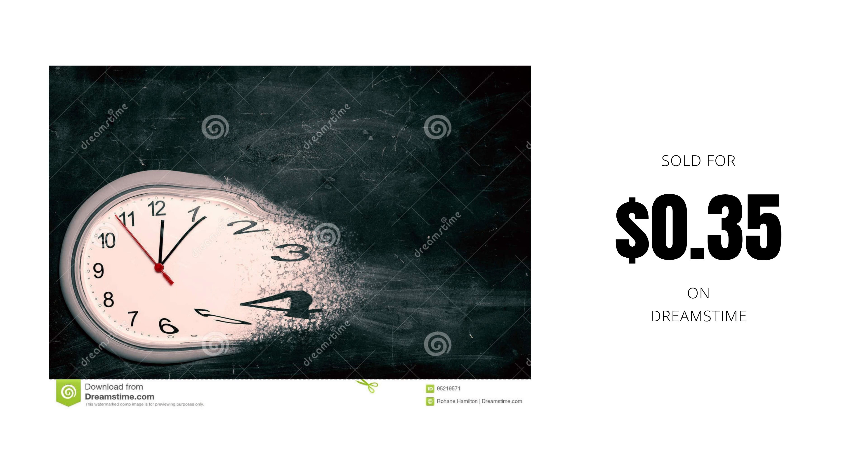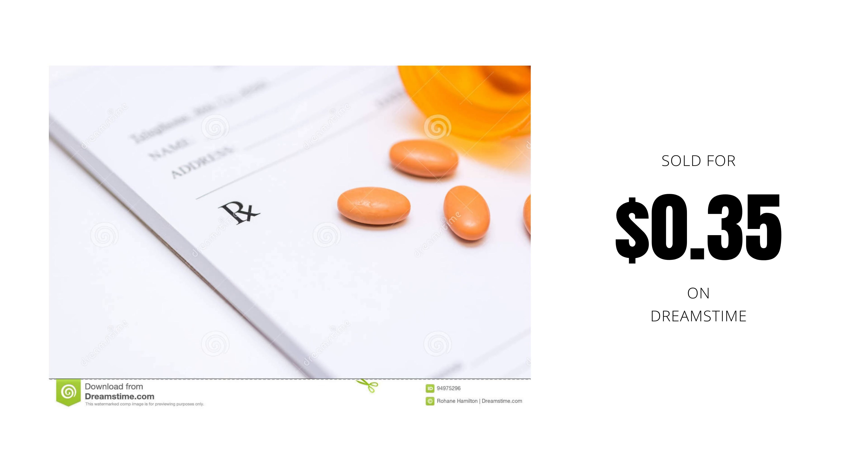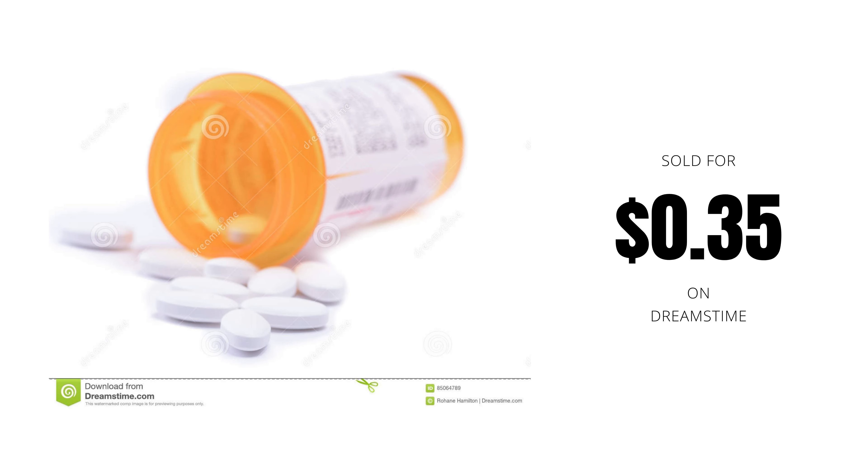The first image is one that sells all the time on all of the agencies — it's a clock on a chalkboard with a dispersion effect showing time wasting away. That sold for 35 cents on Dreamstime. The next two images are very similar: pills coming out of a pill bottle poured onto a prescription pad, and the other on a white background. Those also sold for 35 cents. In fact, all of the images sold for 35 cents.